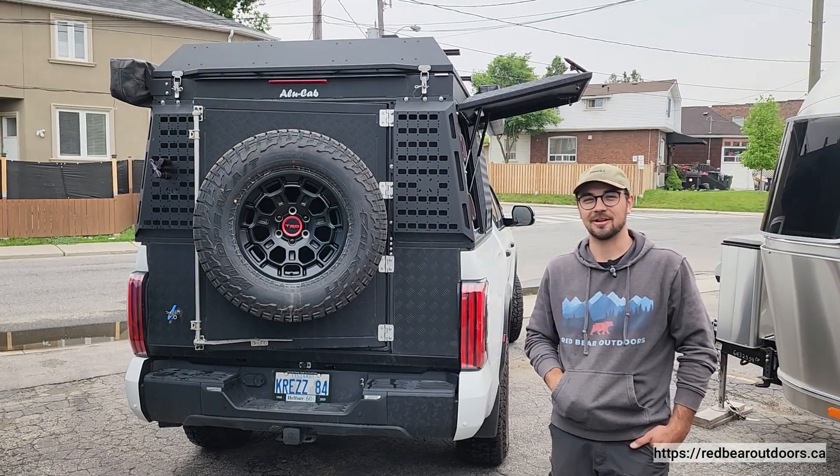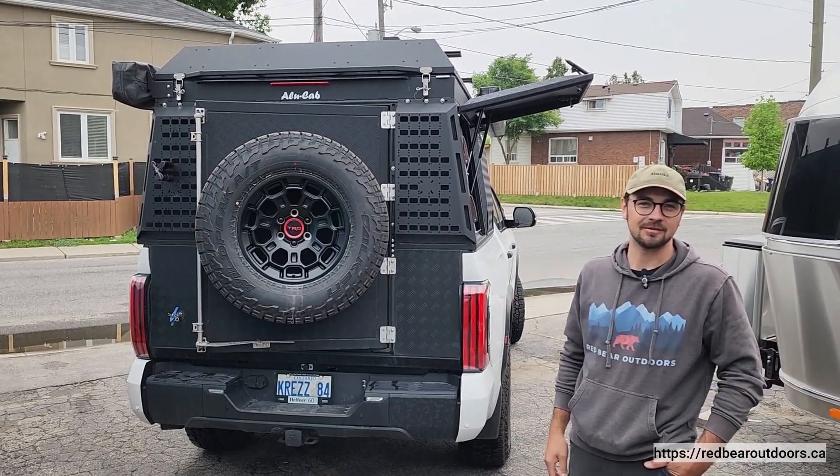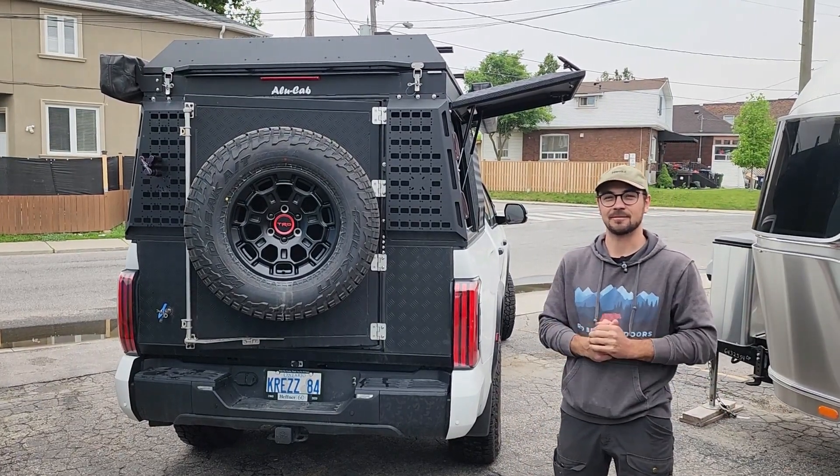Thank you for joining us in this walk-around video. This is a typical beautiful example of a Red Bear build, and if you ever have any adventure or camping needs, you know where to find us at Red Bear Outdoors.